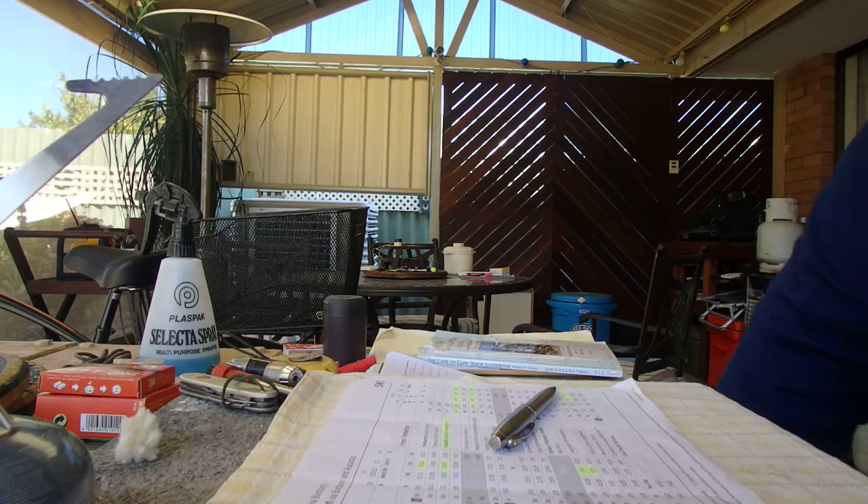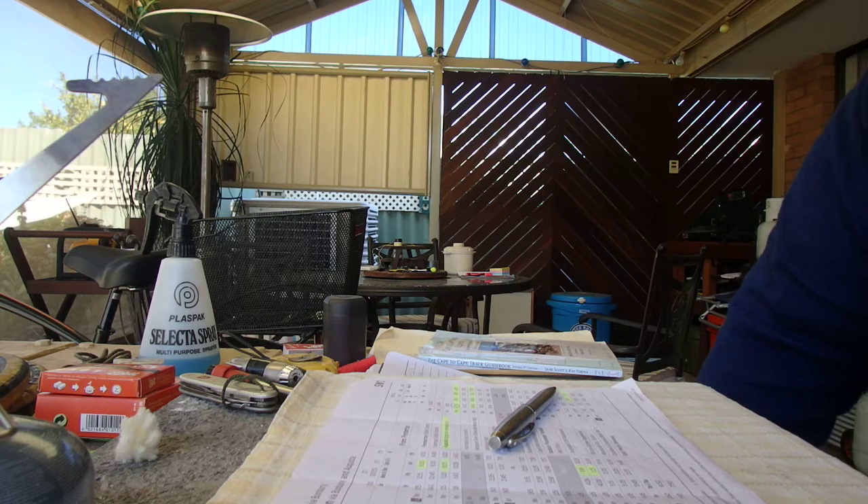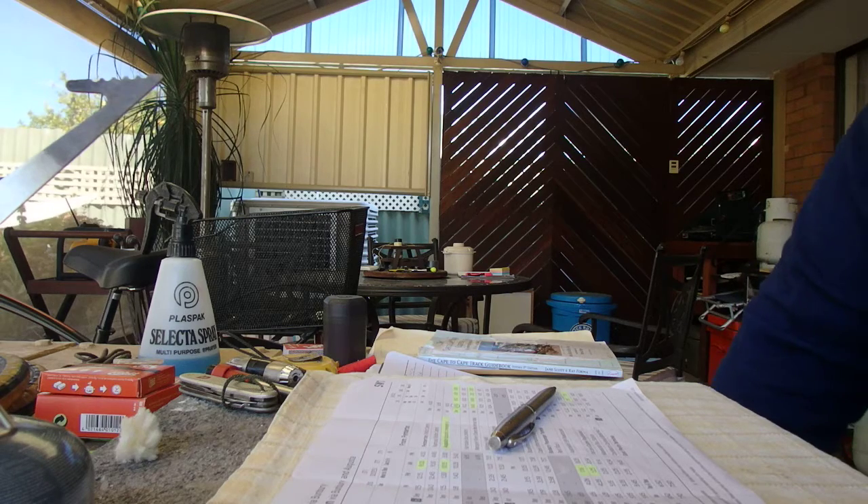Starting at Cape Naturaliste and finishing at Cape Lewin, it's a fabulous track. I've done it about eight times in the last ten years, plus sections of it as well. I've taken people from 25 to 65 and they've all managed it in the same five-day pattern I've been doing since the start.